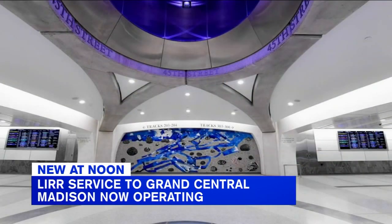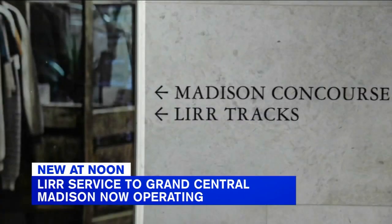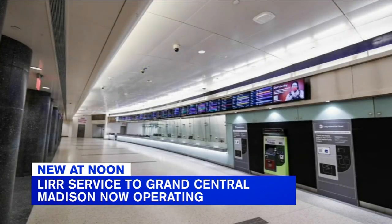It is now done, built 17 stories below ground. The steep escalator takes about a minute and 38 seconds to get down. Officials say this will be a huge time saver for many commuters who were having to travel to Penn Station only to double back to the east side either by subway or by foot.